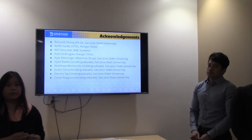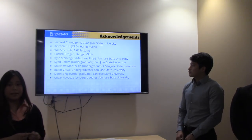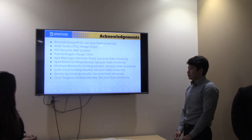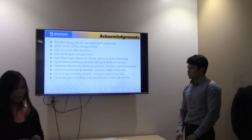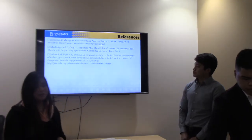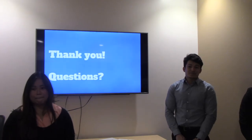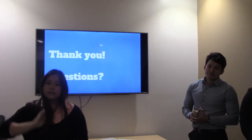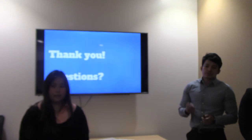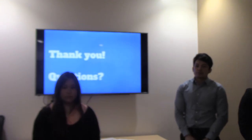We would like to thank our academic advisor Dr. Richard Chung for giving us the idea for this project, and our industry advisor Keith Saro, who is also our prosthetics professor, for funding the project and providing his feedback. We also thank Will Socom, the student before us whose results we built upon, and Patrick and Kyle for laminating samples and creating the mold in the machine shop. We also thank students Saeed, Matthew, Justin, Cesar, and Dennis for helping us throughout the year on our senior project. Thank you, and if you have any questions we'll be happy to answer them.